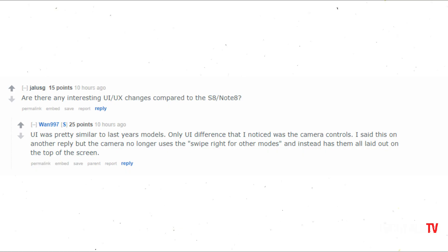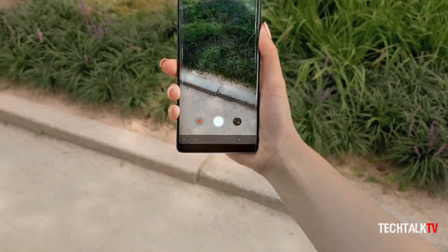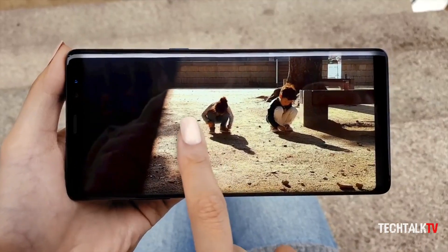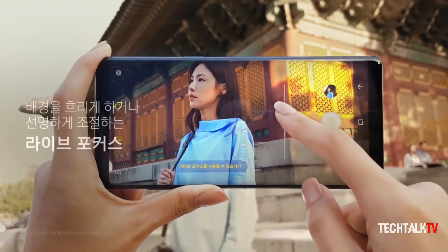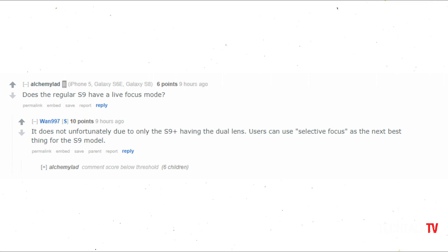The user interface is pretty similar to existing flagships, but Samsung has made some UI changes to the native camera app. You no longer have to swipe right to choose between different camera modes — the modes are laid out at the top of the app where users can tap to select. The Live Focus feature will be limited to the Galaxy S9 Plus, which has a dual camera system, while those who opt for the S9 will have to make do with selective focus.